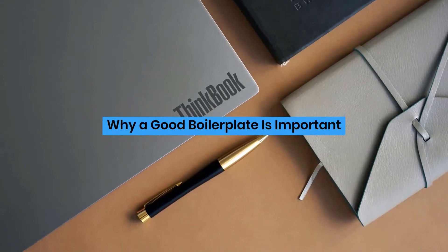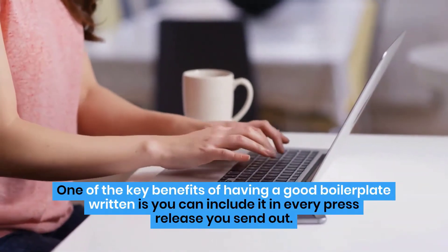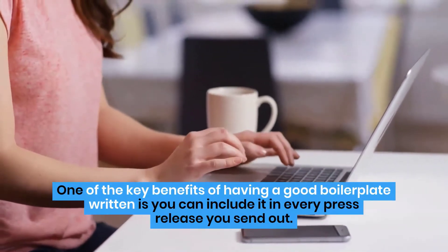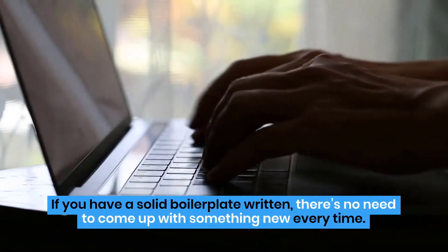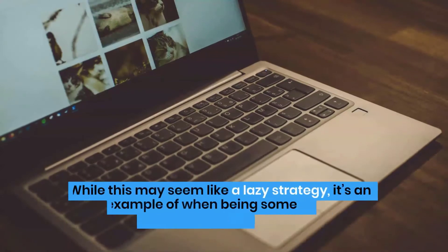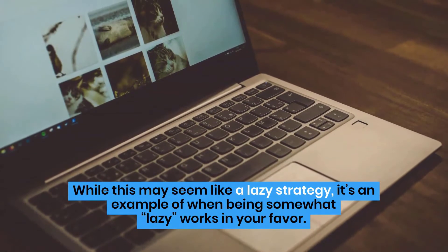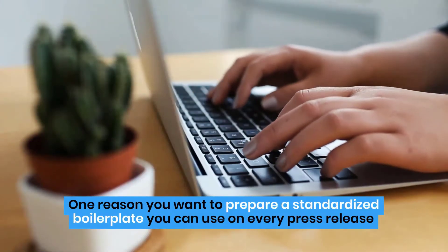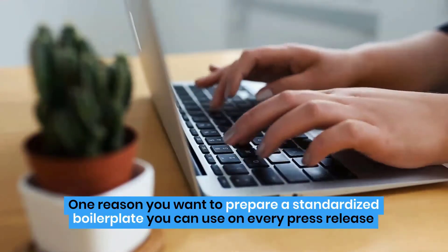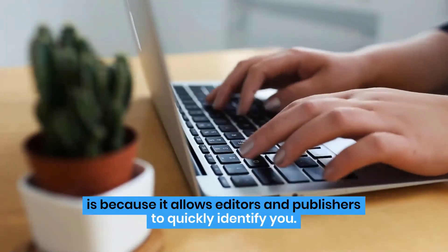Why is a good boilerplate important? One of the key benefits of having a good boilerplate written is you can include it in every press release you send out. If you have a solid boilerplate written, there's no need to come up with something new every time. While this may seem like a lazy strategy, it's an example of when being somewhat lazy works in your favor. One reason you want to prepare a standardized boilerplate you can use on every press release is because it allows editors and publishers to quickly identify you.